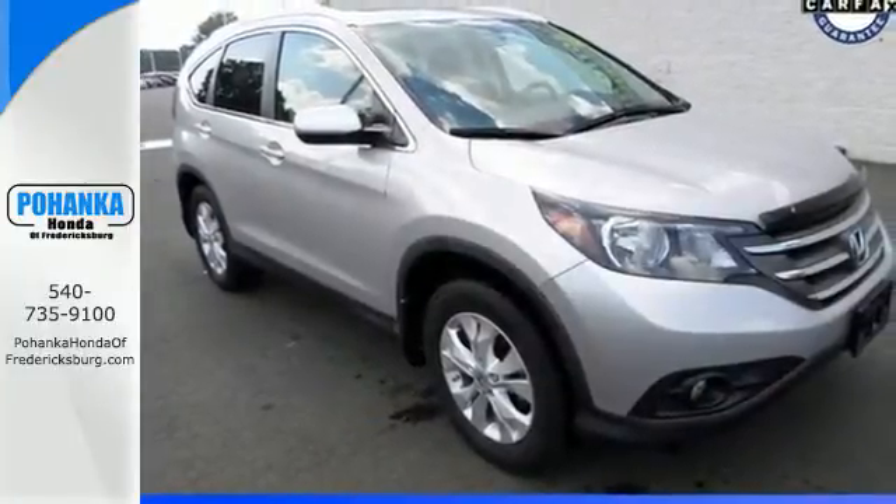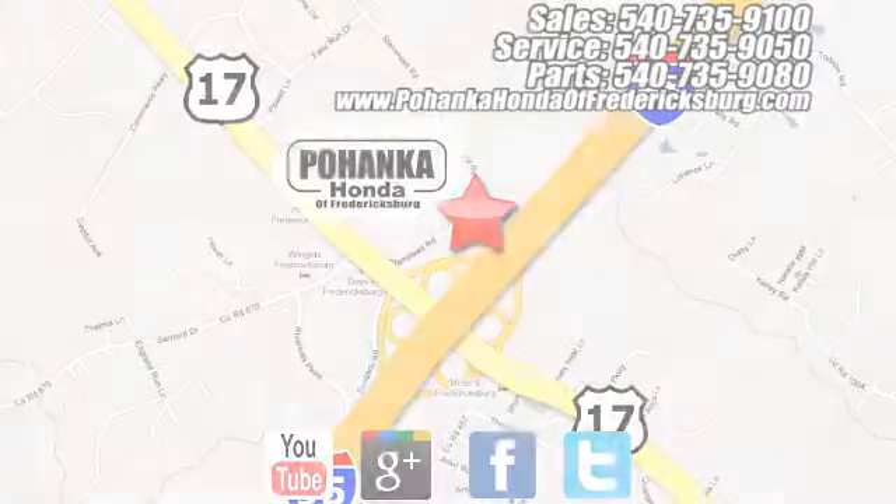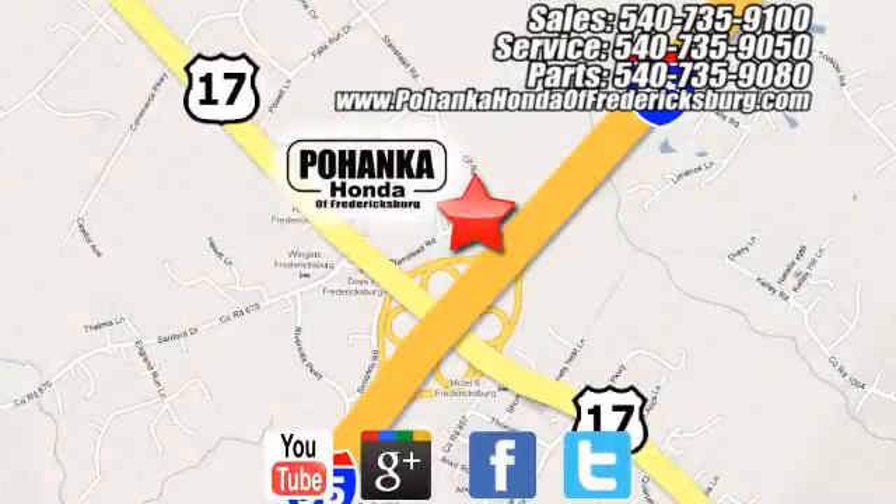Stop in today. Pohanka Honda of Fredericksburg is a great place to buy a car, conveniently located at 60 South Gateway Drive in Fredericksburg.